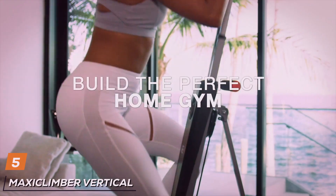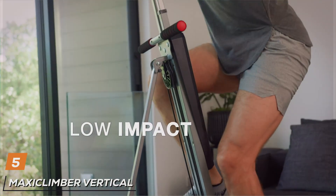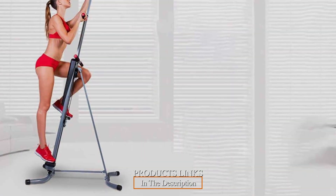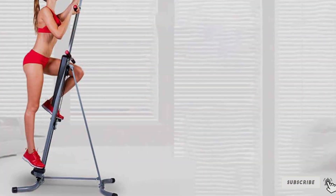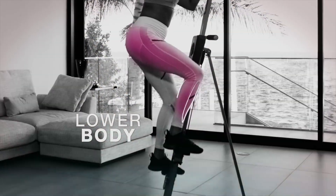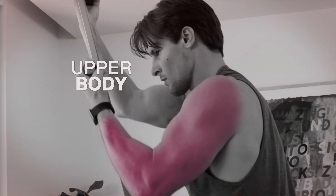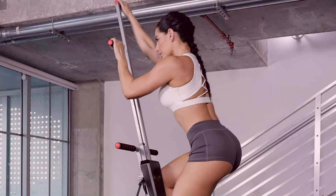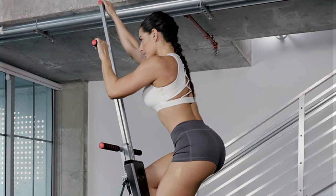Number 5: MaxiClimber Vertical Climber MXC. The MaxiClimber Vertical Climber MXC is an excellent choice for a high-intensity, low-impact workout. This vertical climber mimics the natural motion of rock climbing, providing a full-body workout that targets all major muscle groups. Its sturdy steel construction ensures stability and durability, supporting up to 240 pounds. The MaxiClimber features a compact and foldable design, making it easy to store when not in use. The built-in digital timer tracks your workout time, helping you monitor your progress and stay motivated.